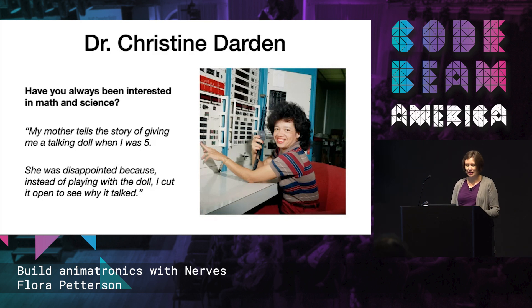She is a mathematician and aeronautical engineer who worked on supersonic studies — the supersonic boom. She was one of the pool of human computers that performed calculations to help the space program in segregated offices, and was the first Black woman to be promoted to the highest level of civil service at Langley. I read an interview where she mentioned that when she was a kid, her mom gave her a talking doll and her first impulse was to cut it open and see how it talked.